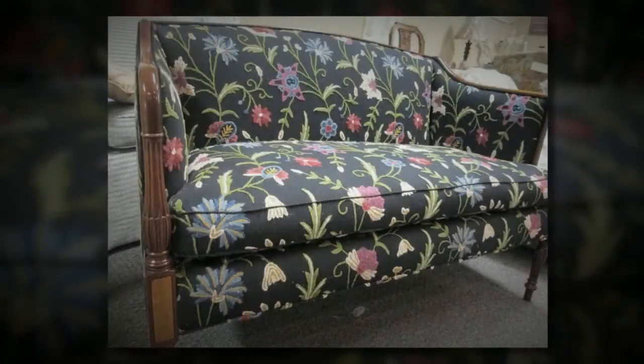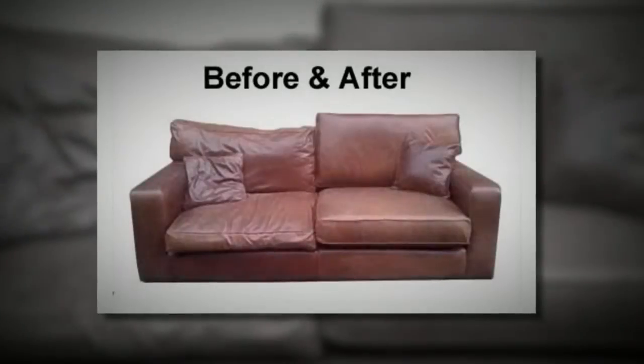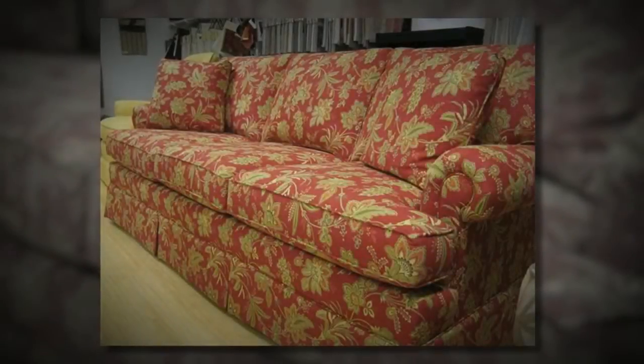Bring your old sofa back to life with new cushions. Whether your cushions were originally filled with foam, feathers, or fiber, our expert cushion replacement service will give your old furniture a fresh new look and feel.